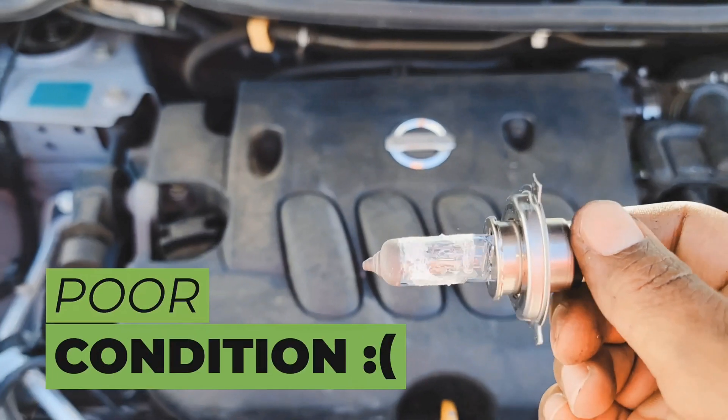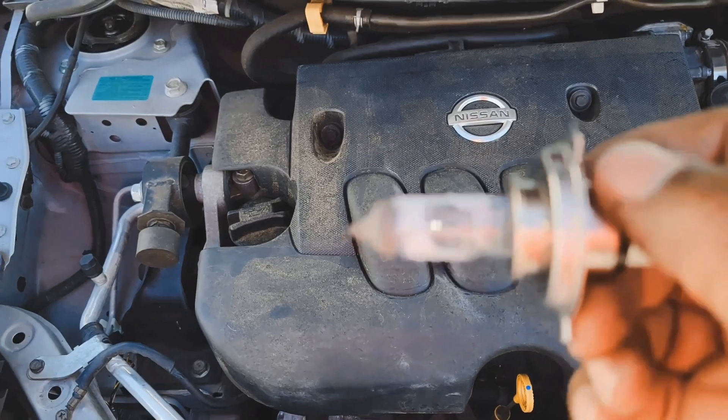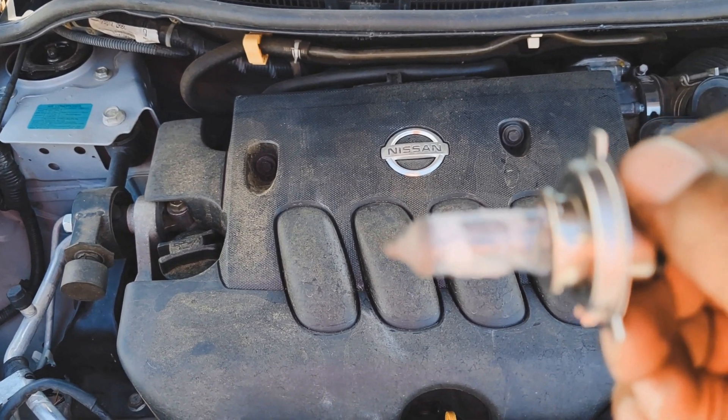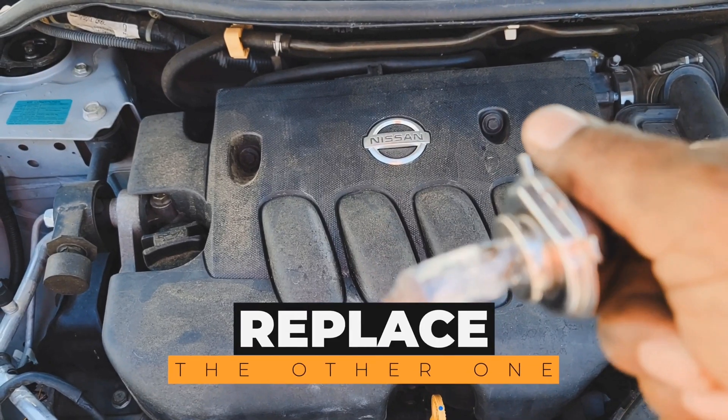This bulb was in pretty poor condition. So I'm going to put one bulb in from the new bulb to give you guys a difference in the daytime, and then tonight I will replace the other one so you guys can see.